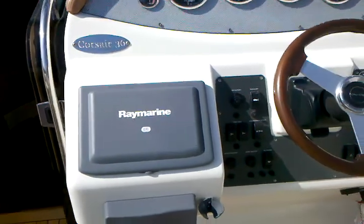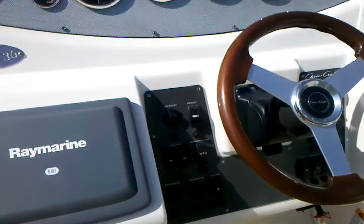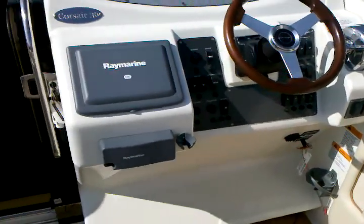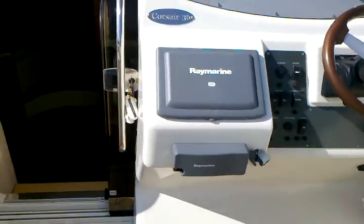Located here at the helm is the Raymarine E80 screen. Also, if you notice, the boat has dual exhaust, a stereo system, and a Raymarine VHF radio.